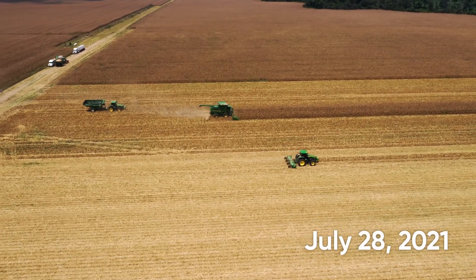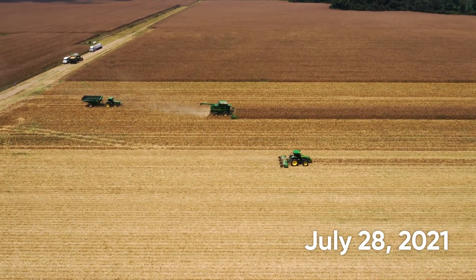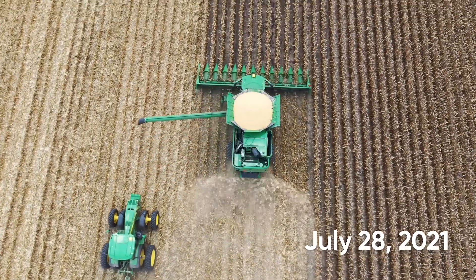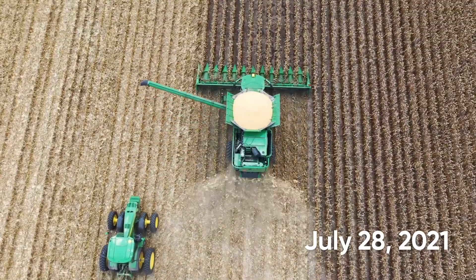With demonstrations of how double cropping can be successful, other farmers will adopt quickly. And farmers have always shown an ability to learn from their neighbors very rapidly.